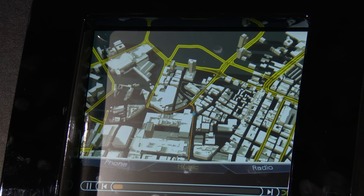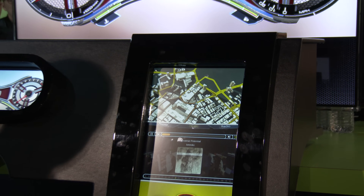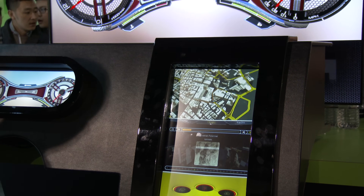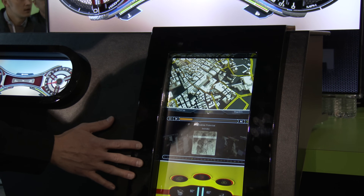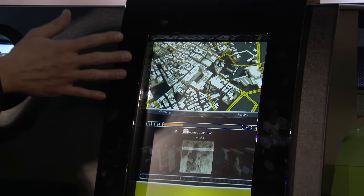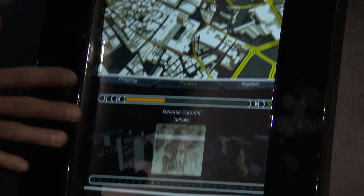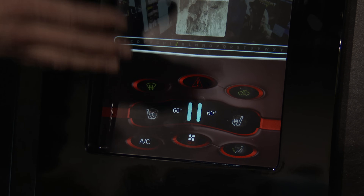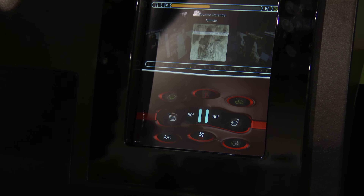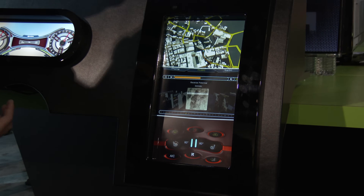The other thing we're also showing is the idea of having reconfigurable options for an in-vehicle infotainment system. This is another display powered by a K1 processor and we have three different vignettes: a navigation scene, a multimedia browser, and vehicle controls for climate. This is a 15.6-inch capacitive touchscreen at 1080p resolution — a nice high-resolution panel.